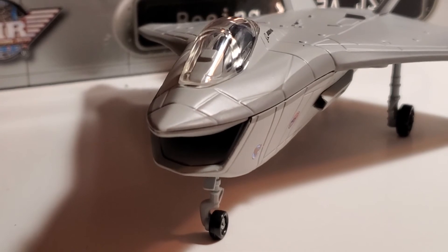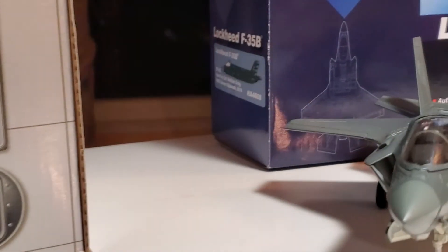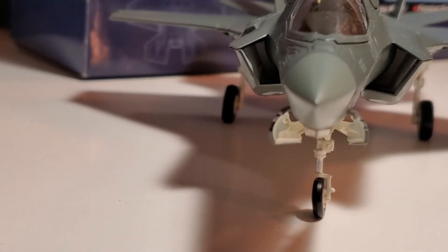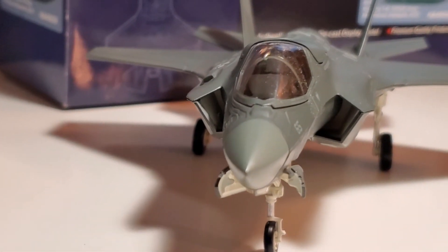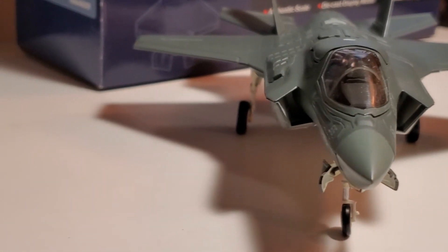I don't know if they were playing with a different design because all that air going inside the intake probably would have slowed the plane down. I know it's just to cool the engine, but the F-35B is a beauty — she looks mean, mean, mean. I'm glad they went with this one.